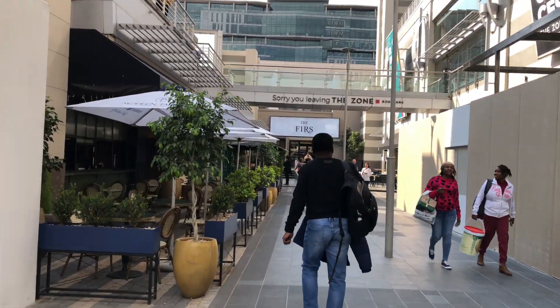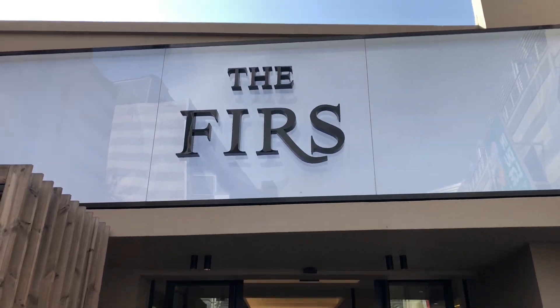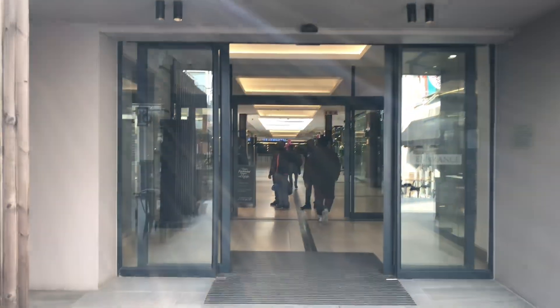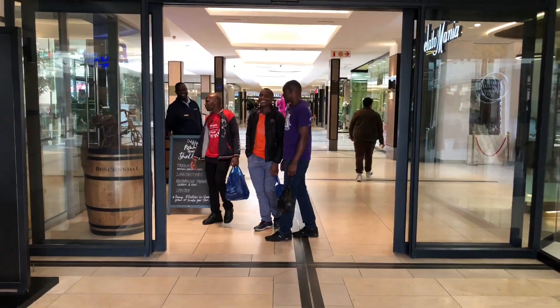It's a Tuesday, people are on lunch. Some people are having meetings. And so right now we're gonna enter inside the first — I don't know why they call it the first. But let's go.